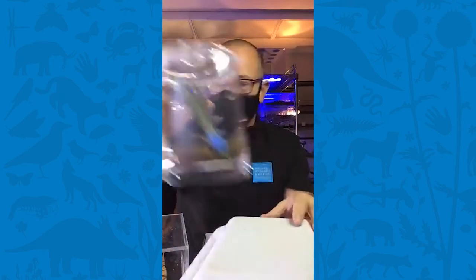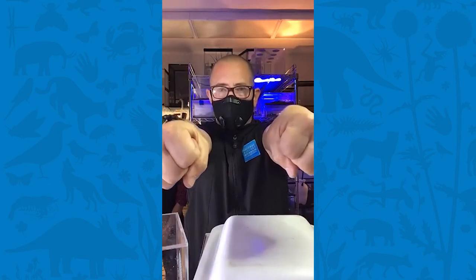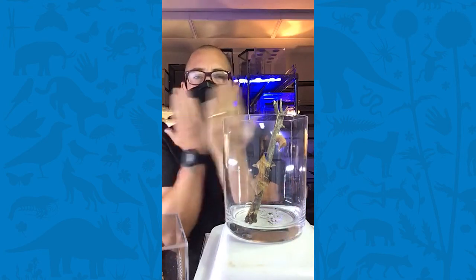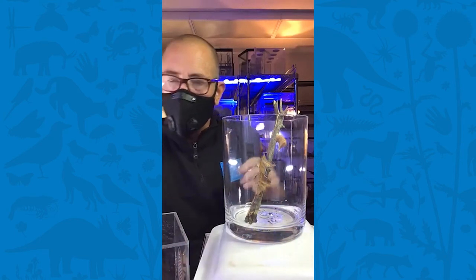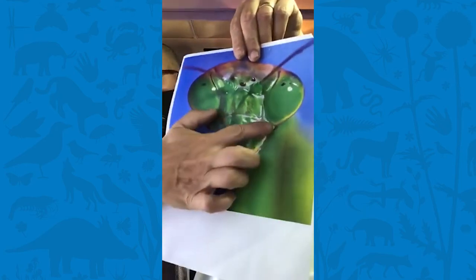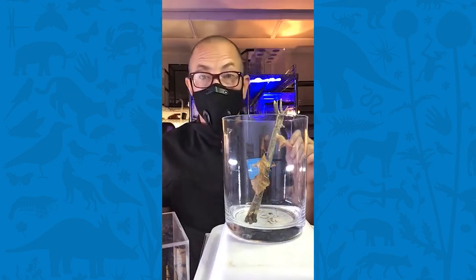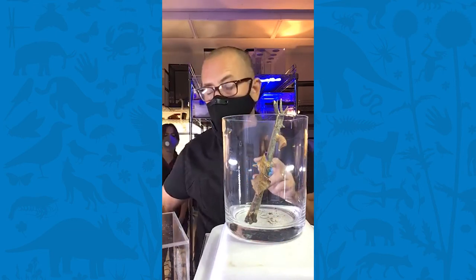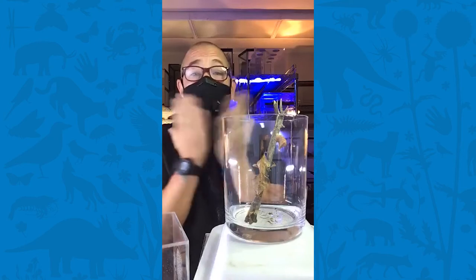Mostly mantids are ambush predators — they sit and wait for something to come, then reach out those super strong forearms, grab it, and hold it very, very tight. They use their mouthparts, which are like food processors, to slice and dice whatever they're going to eat. The mouthparts are tucked into the head and filled with slicers, dicers, and choppers. They don't bite or sting like a bee or tarantula — they have no venom. It's all in the strength of those forearms.